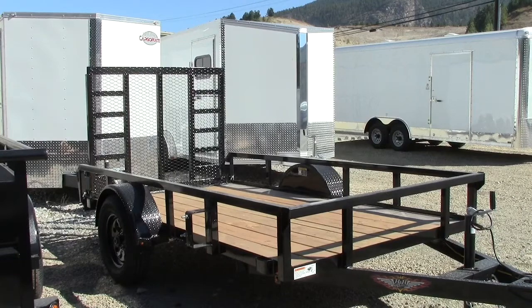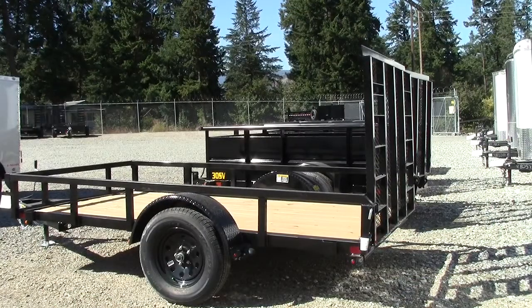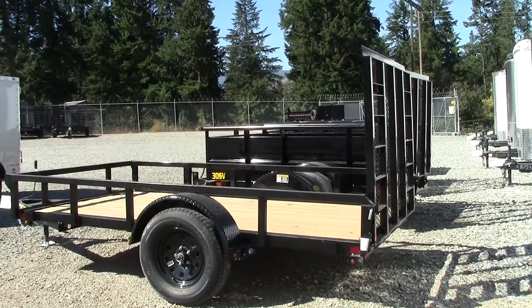This is a 5½ by 10 professional grade utility trailer with a trailer GVW of 2,990 pounds. It is a single axle, as you can see. This trailer has a 2 inch by 2 inch by 3/16 angle steel frame and cross members, with 2 inch by 2 inch by 3/16 angle steel uprights and 2 by 1½ inch tube steel for the top rail. It has a 4 inch channel steel tongue.